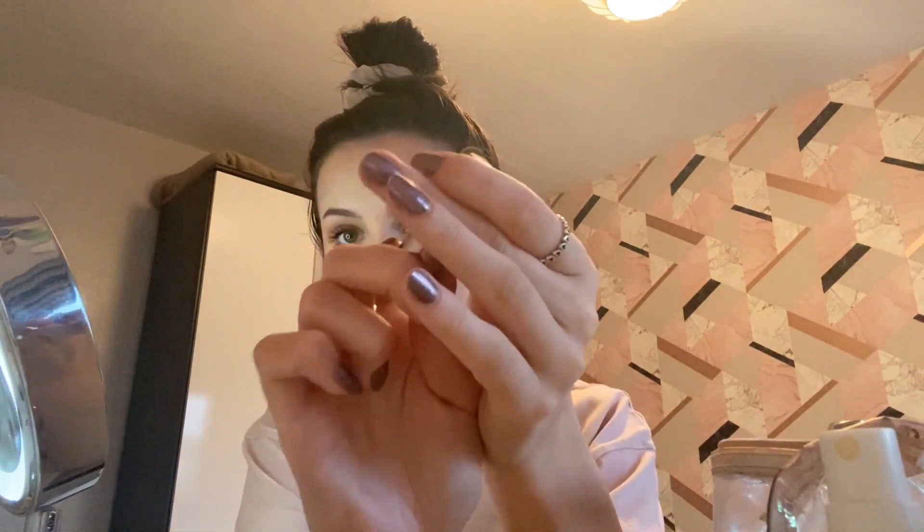I'm going to curl my lashes and use the Too Faced Better Than Sex Mascara in black. I also put bottom lash mascara on. For lips I'm using the Rimmel London Exaggerate Full Colour Lip Liner in 018 Addiction to line my lips, then the Urban Decay Naked Cream Lipstick mini version. Finally I'm going to take the setting spray — I like to use a pan to be extra — and just drench the face. Makeup complete! I hope you enjoyed this video — if you did give it a huge thumbs up, and look forward to the next one, bye!